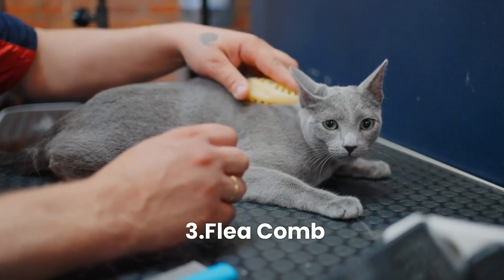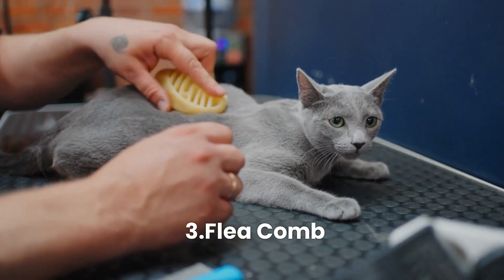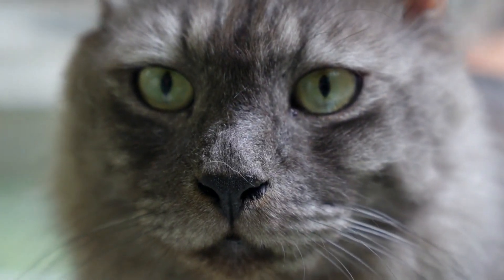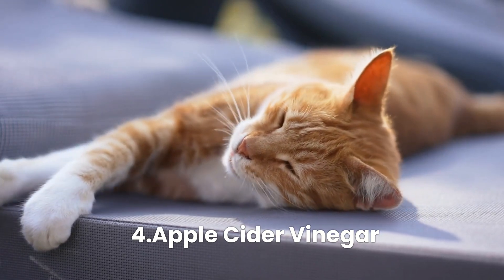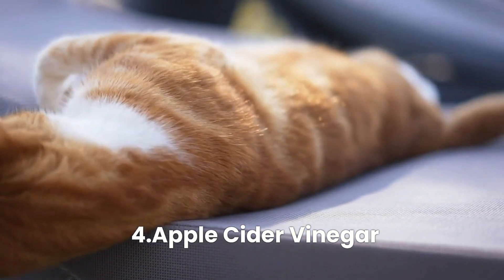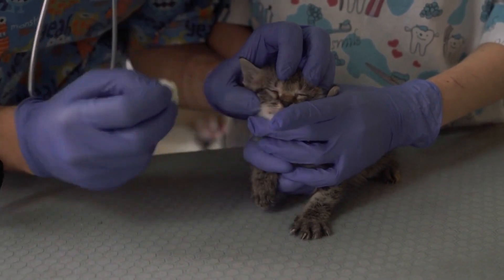Number three: Flea Comb. Regularly combing your cat with a fine-toothed flea comb can help remove adult fleas from their fur. Have a bowl of soapy water nearby to drown captured fleas. Number four: Apple Cider Vinegar. A mixture of apple cider vinegar and water can create an effective flea repellent. Spray it onto your cat's fur, avoiding the eyes and sensitive areas.